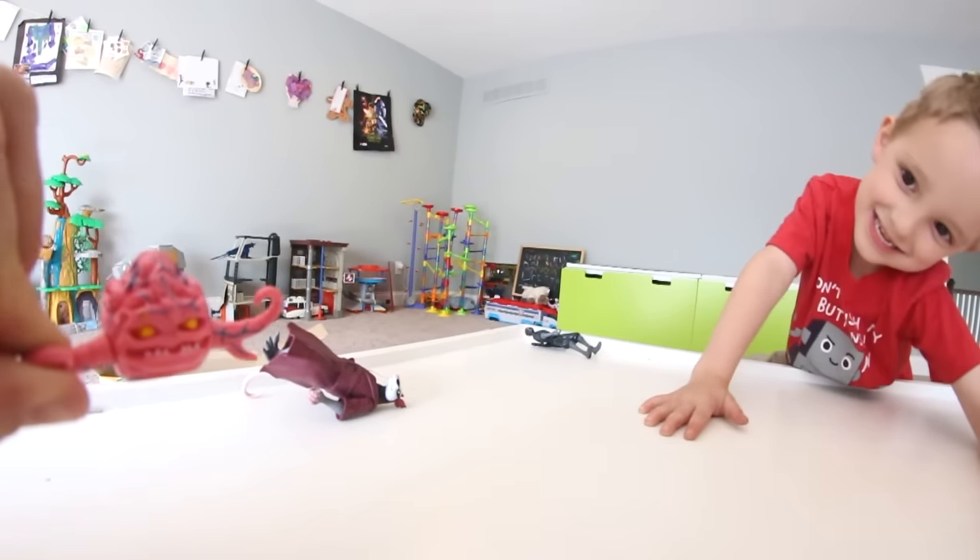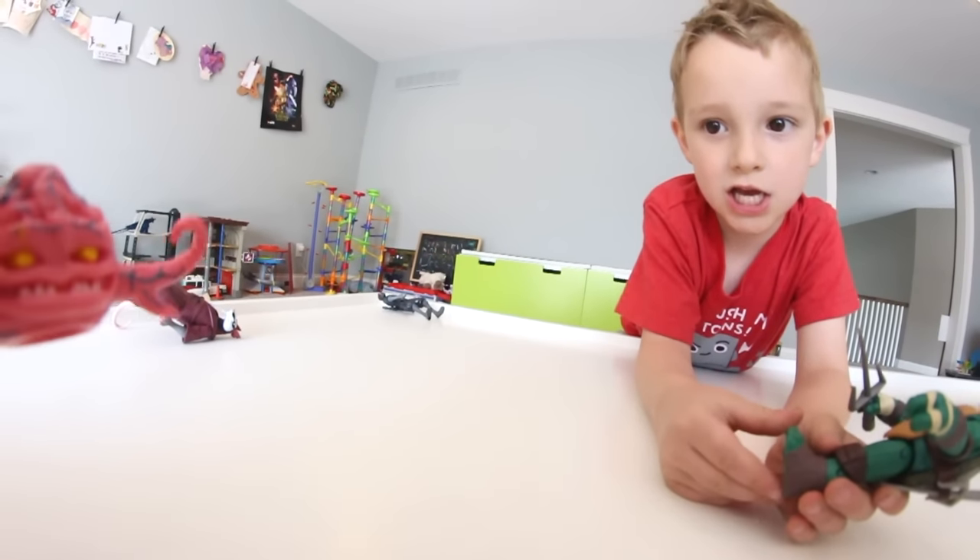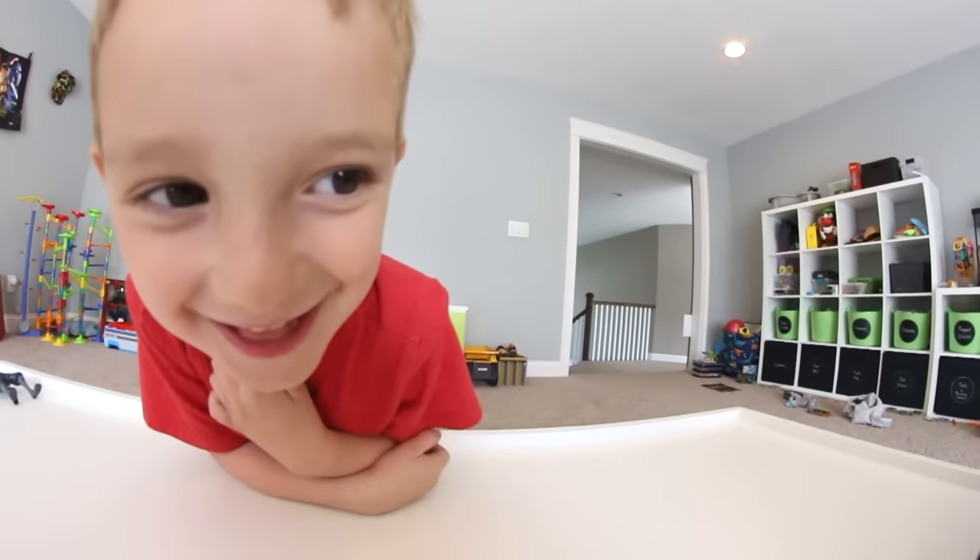That's what you think, turtle. I am Krang! Oh my gosh, he's gonna hit himself with the van?